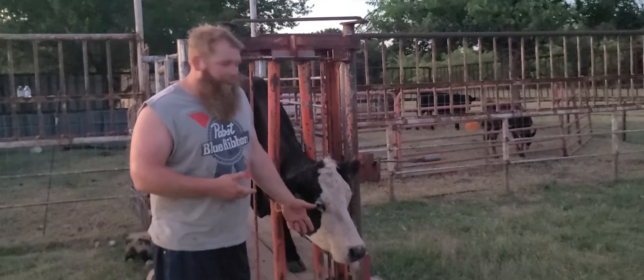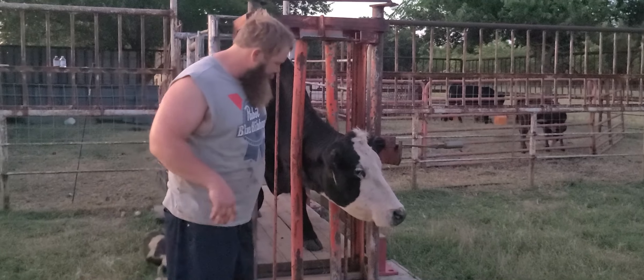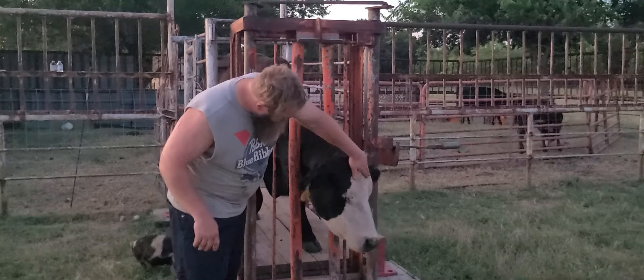We're going to give her some fenbendazole now and turn her out. We did bring her calf in about two days in when she bagged up really good and we didn't want her to dry off — she was just bawling all day. She was stressed out so much that we decided to go ahead and bring her calf back in, but I think she's going to recover pretty good.